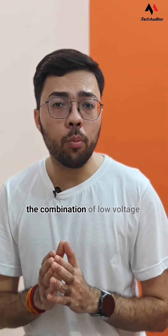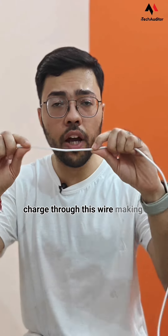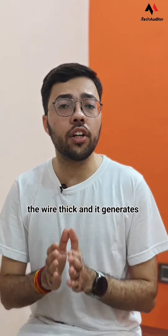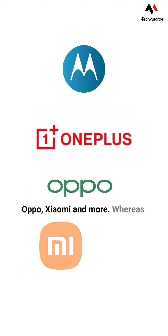Most smartphone brands use the combination of low voltage and high current to pass more charge through the wire, making the wire thick and generating more heat. This can be seen in chargers from Motorola, OnePlus, Oppo, Xiaomi, and more.